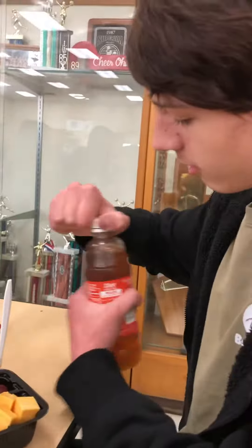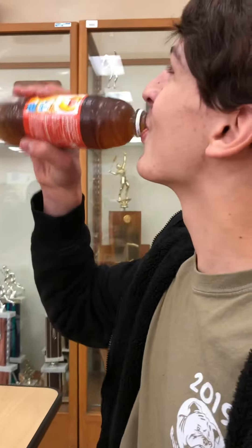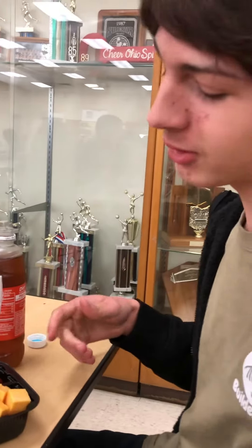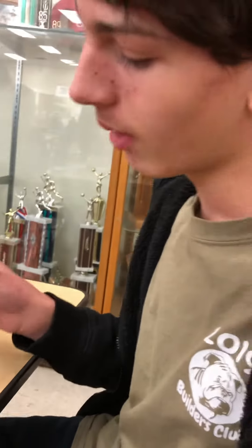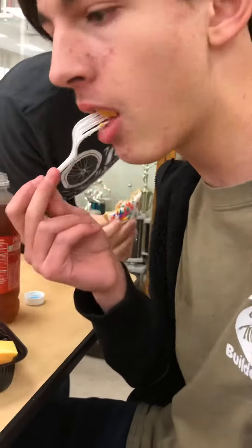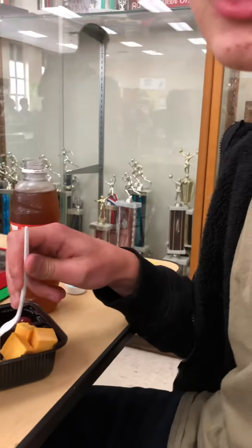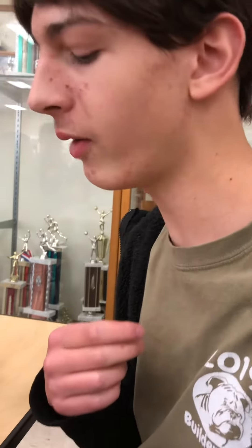To start things off, let's try something with the drink — it tastes good, really sweet, tastes like a peach. That's good. Then we got cheese — this cracker's good too. The cheese tastes very chewy but very good.